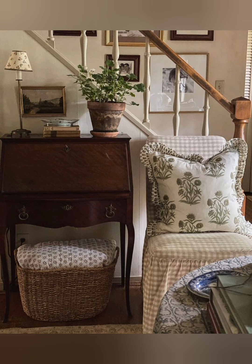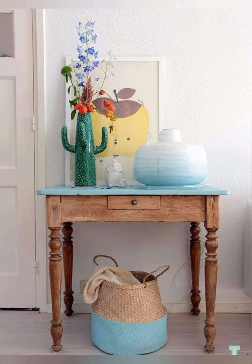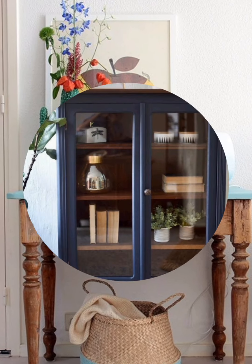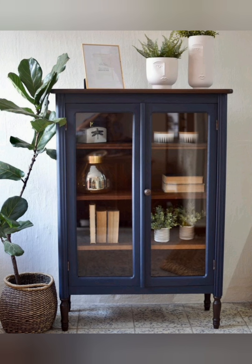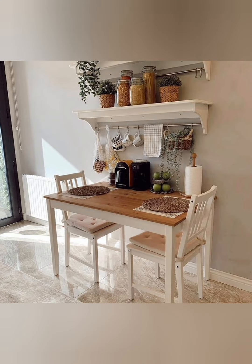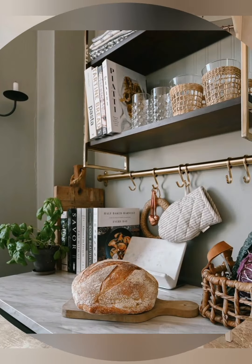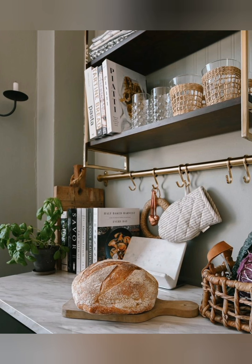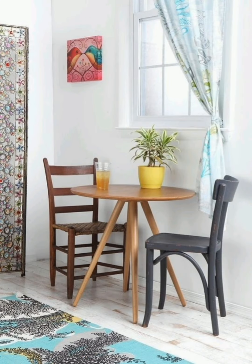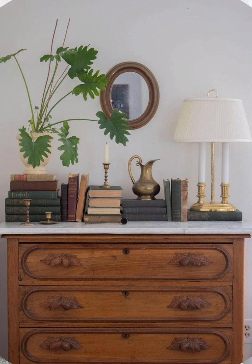Kitchen and dining: install farmhouse sinks and use wooden countertops or butcher blocks. Display cookware and kitchenware on open shelves for easy access and a charming look. By incorporating these elements, you can create a home interior that reflects the charming, cozy and timeless essence of English country style. Here are 60 tips for achieving an English country style home interior.